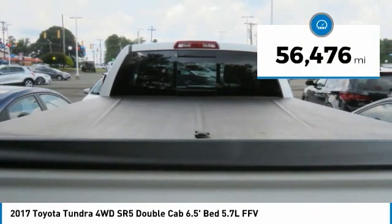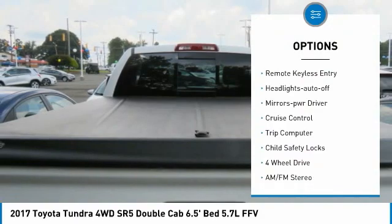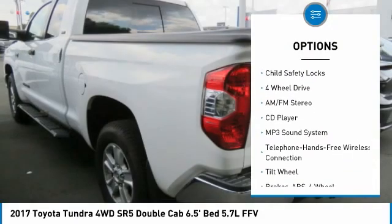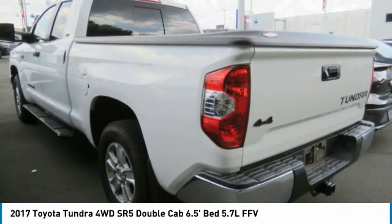Here are some of this vehicle's great options: towing package, heated side mirrors, traction control, daytime running lights, remote keyless entry, headlights auto-off, mirror memory, cruise control, trip computer, and child safety locks.